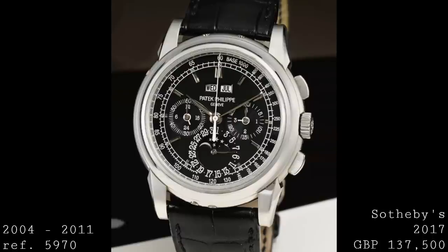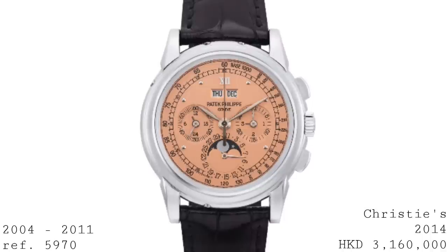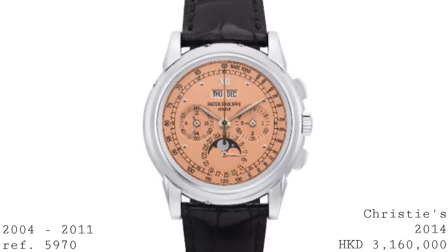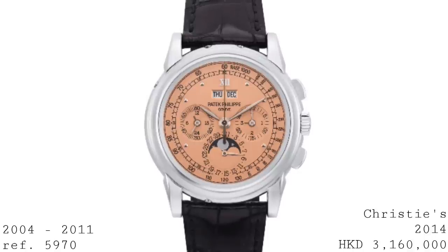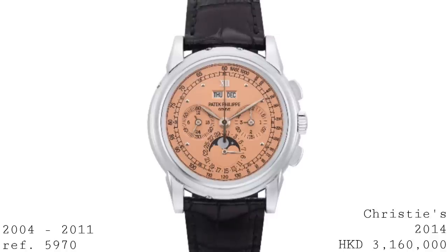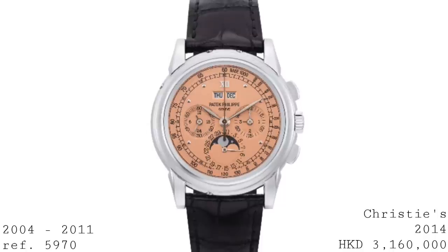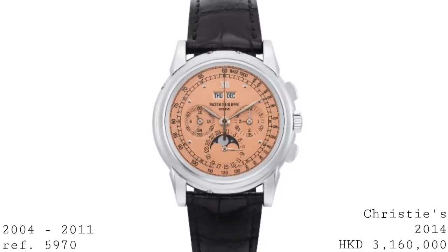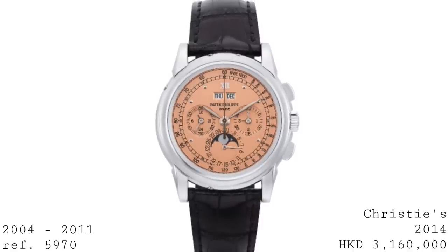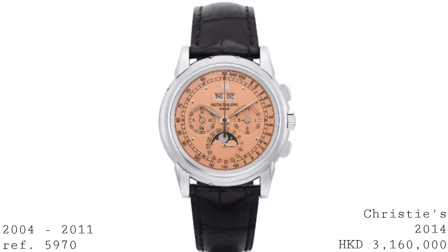Unlike the 5004, the 5970 didn't extend the throwback changes to the sub-dials, which remained the more modern style introduced in the late 20th century. Where dial colors were concerned, one most often sees white or silver and black dials with contrasting hands, although a series of models were produced in very small numbers — for example with salmon dials, and some particularly rare versions with the addition of a Roman numeral at twelve and variations in index styles around the dial in salmon colors.